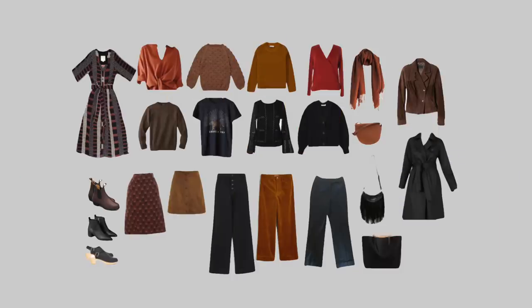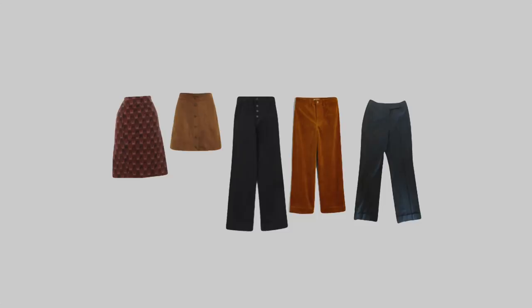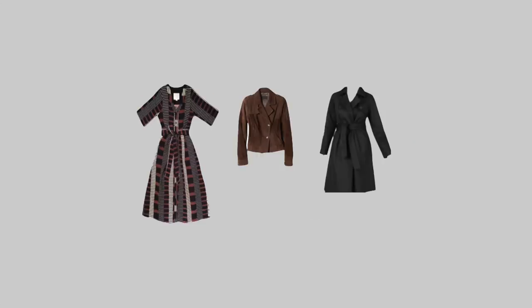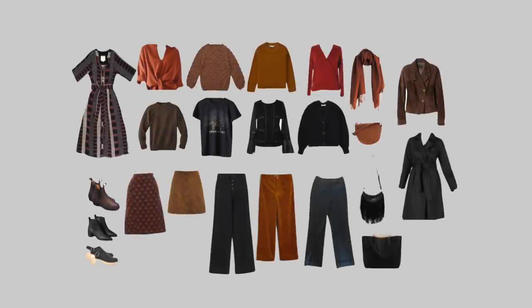This Wonder Wardrobe example comes from Stephanie. It's her fall season wardrobe and it includes eight tops, five bottoms, one dress, one jacket, one coat, and three pairs of shoes. In total, she can create at least 40 interchangeable outfits. Impressive, right?